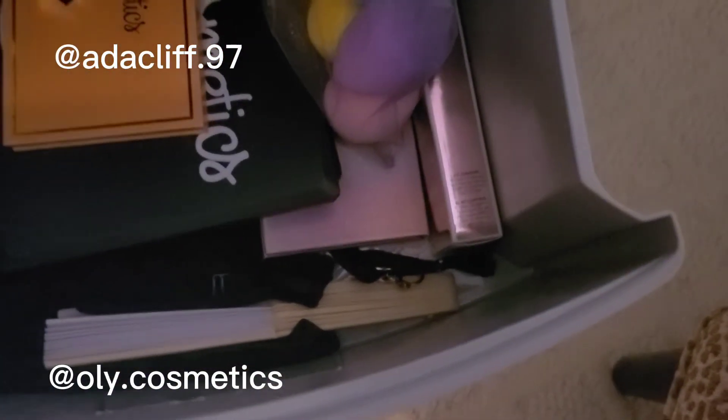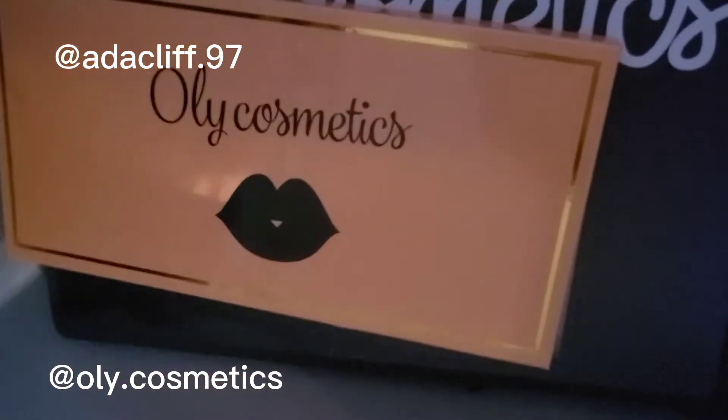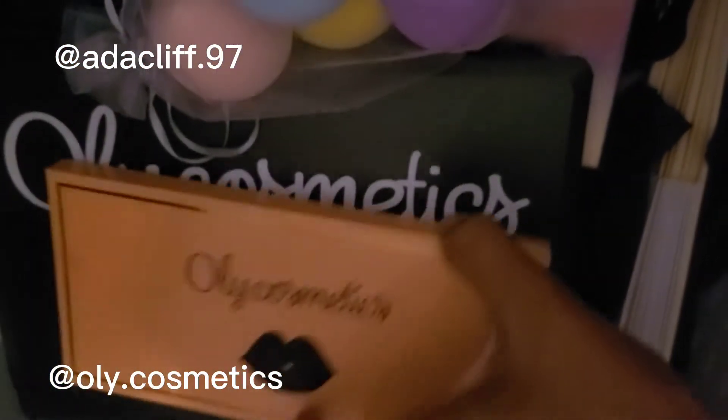The drawer below has all my makeup palettes — the ones from Oli Cosmetics. My highlighter, contour, and the Natural Beauty and Color Me Rainbow palettes are all in here.